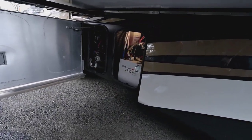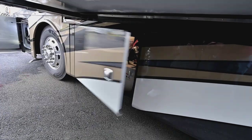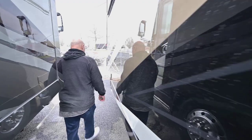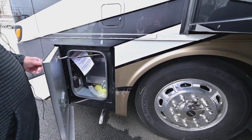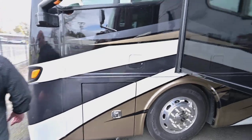This is your Aqua-Hot, and that's the best way to heat water and heat the coach. It's a diesel heater and it's the best way to go. Inside here you've got all your resettable fuses and things. We'll have a tech with you to go over these things.